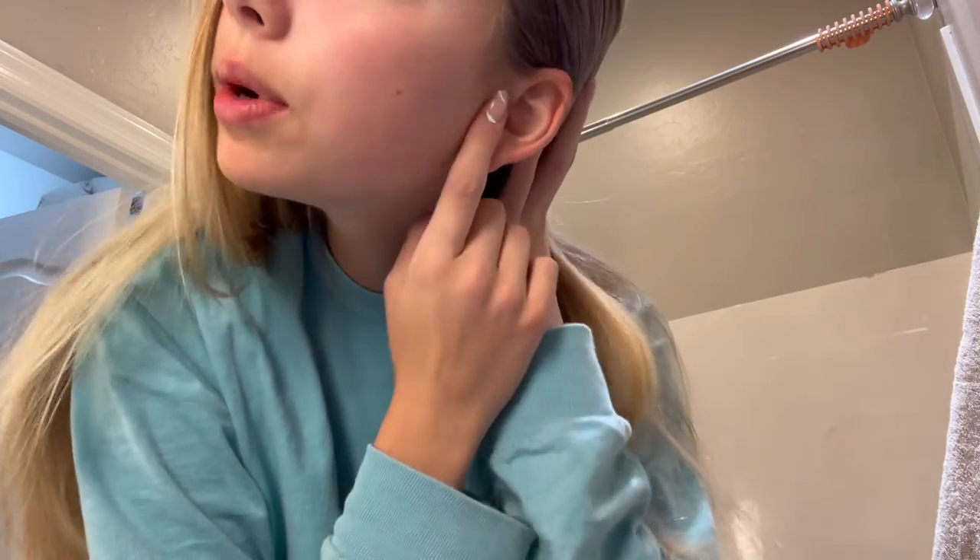Hey guys, in today's video I'm going to be doing a get ready with me for a soccer game. So before I get dressed and do all of the other stuff, I'm going to be doing what I always do — vitamins and like put stuff on my ear.